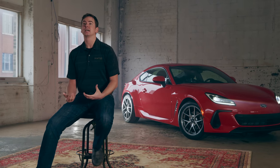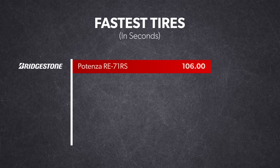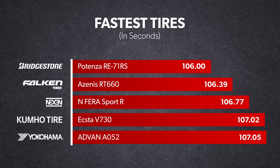We had two days at the track with one full day dedicated entirely to testing, and we ended up with a really nice set of data for almost every relevant tire in the extreme performance summer category. There were 11 tires in the test and they fell into three distinct groups. There was the group at the pointy end — the fastest of the fast — led by the Bridgestone Potenza RE71RS. Also included in that group were the Falken Azenis RT660, the Nexen Enfera Sport R, the Kumho Ecsta V730, and the Yokohama Advan AO52.